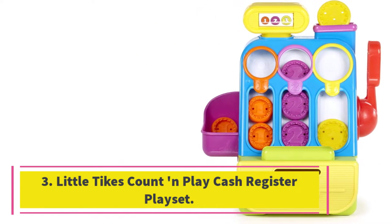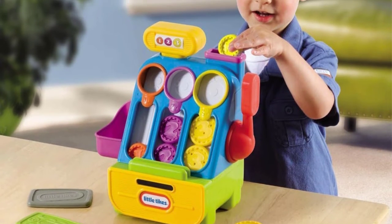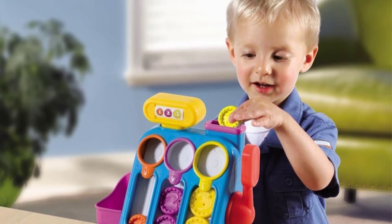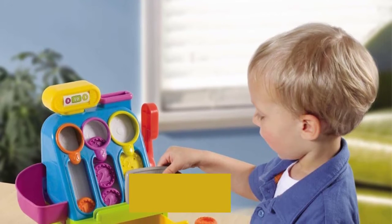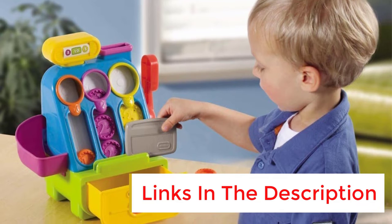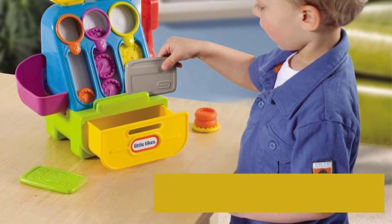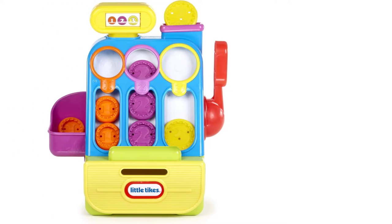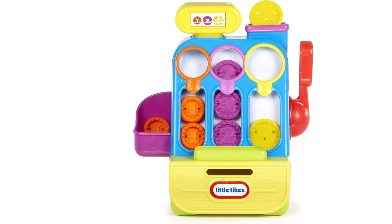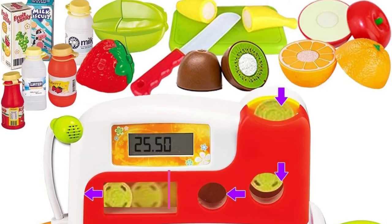Number three: Little Tykes Count N Play Cash Register Playset. A vintage concept with a modern and stylish design, this toy cash register is user-friendly and suited to two year olds and up. It comes with two pretend credit cards and a reader. Most children shouldn't have any issue pulling down the large, easy-to-grab side handle to open the drawer. The large coins come in three sizes and colors, making this toy educational for the youngest users.